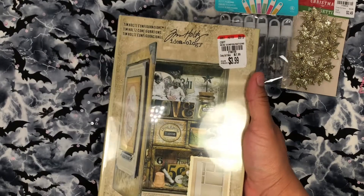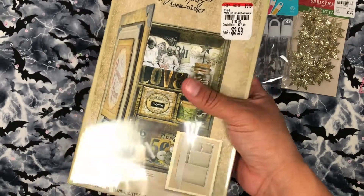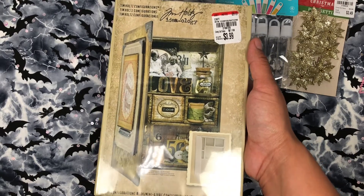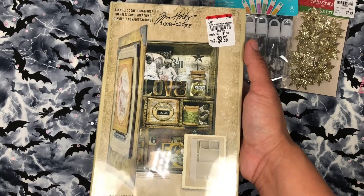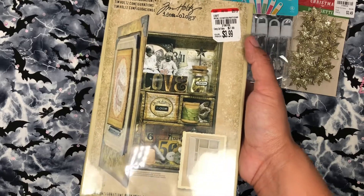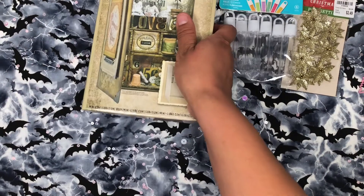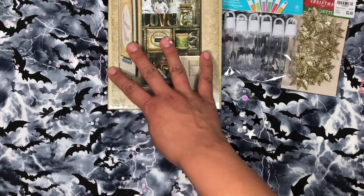I also found this Tim Holtz Ideology Shadow Box. I picked one up when I was in LA crafting and shopping with my friends and my sister. But I just thought I'd pick another one up because you never know — and four bucks, honestly, why not?